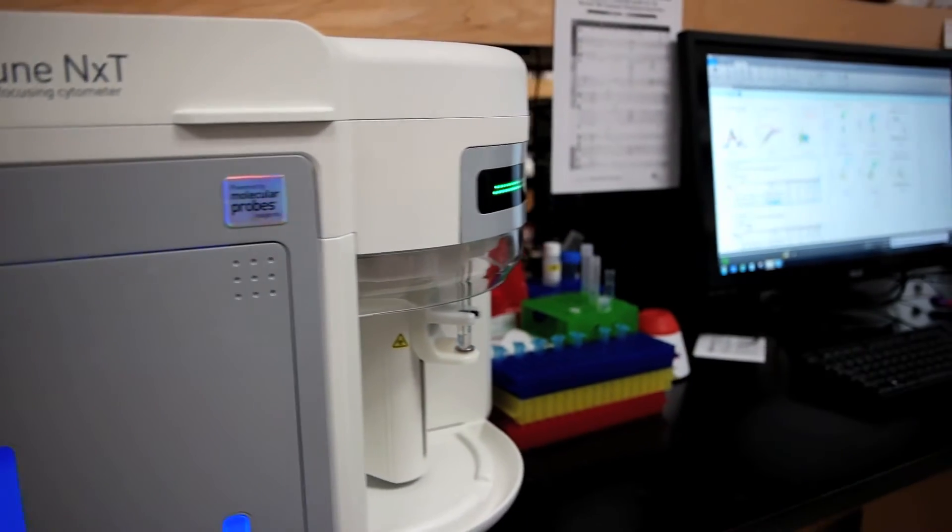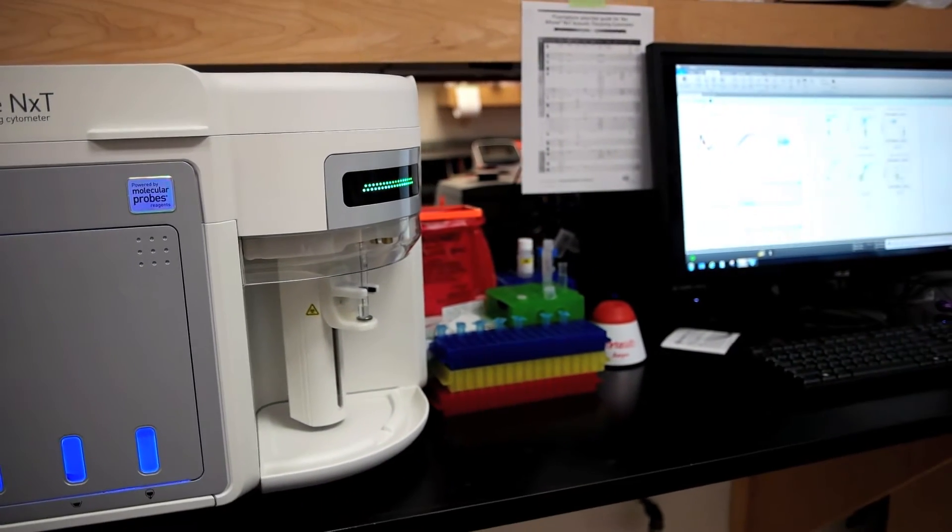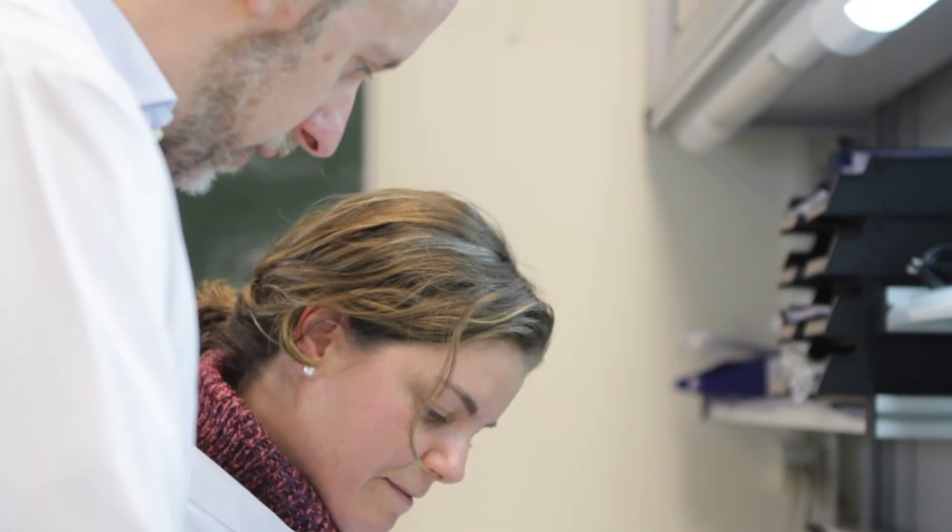Apart from the machine itself, the reagents that are available to use with this machine are incredible, and we can now skip a lot of the steps that previously were giving us problems. One of my favorite reagents is the no-wash, no-lyse reagent. This allows you to take blood samples, you don't have to lyse them, you don't have to wash them, and you can run them immediately through the cytometer.